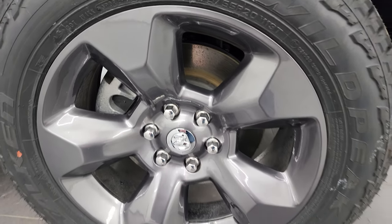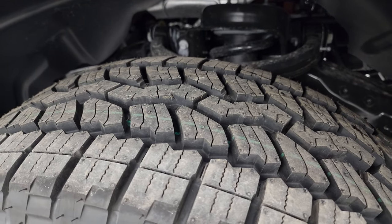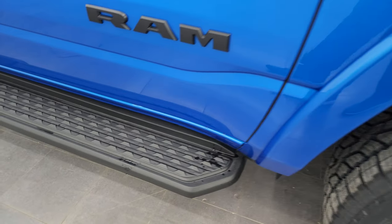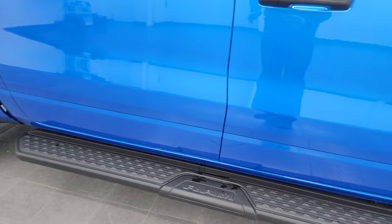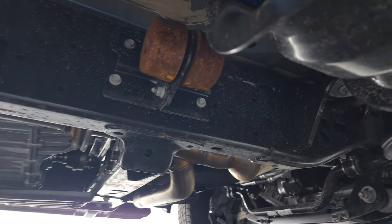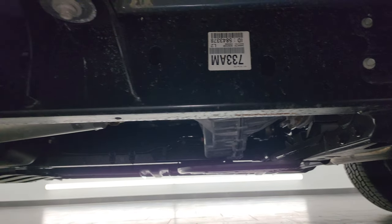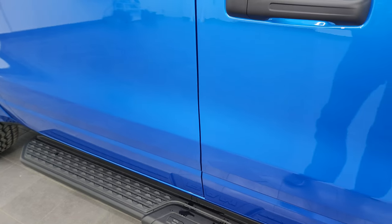That one-inch raise is to help clear the 20-inch wheels, which are specific to the built-to-serve edition — kind of a granite crystal finish. It comes with Falcon Wild Peak AT tires, 275/55 R20s, with an all-terrain tread pattern. You also get the fender flares with the built-to-serve edition. There are skid plates as well — a front skid plate, a steering skid plate, and a fuel tank skid plate — plus the electronic locking rear axle, all part of the Bighorn edition.